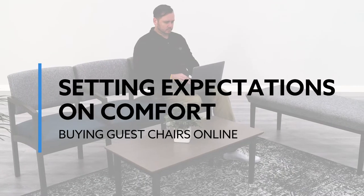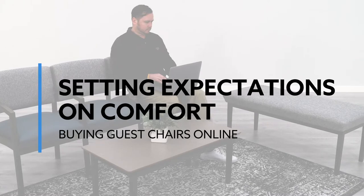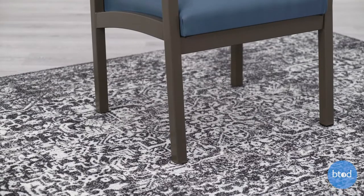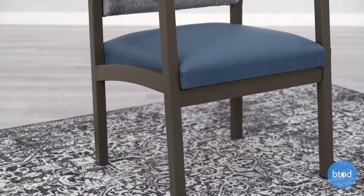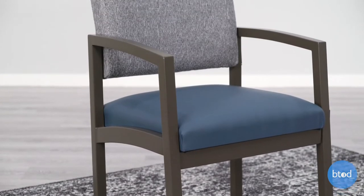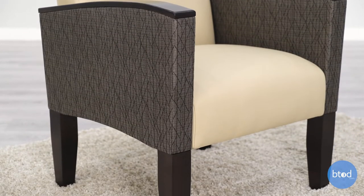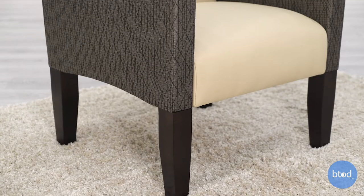How comfortable a guest chair is will really depend on the user, but it's important that we set expectations, as most guest chairs will tend to be on the firm side. Guest chairs are designed to hold up in high-traffic spaces, and so unfortunately they're not able to use those big, soft, pillowy cushions that we tend to find on home office furniture.